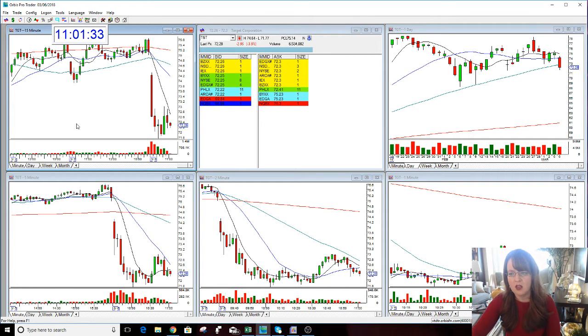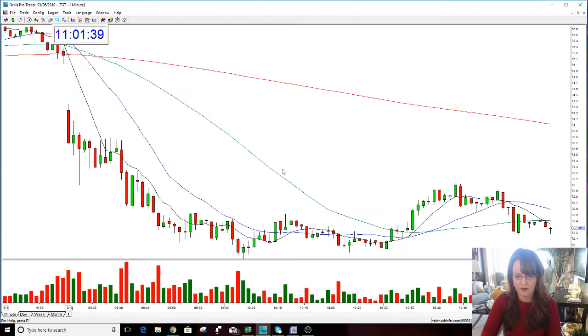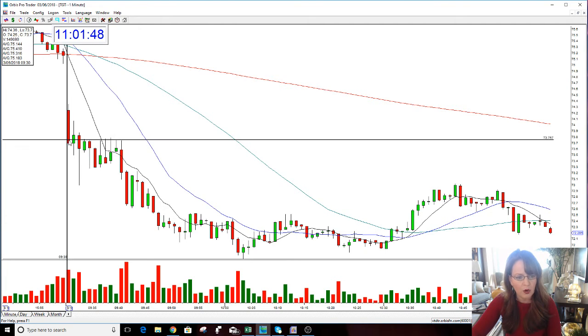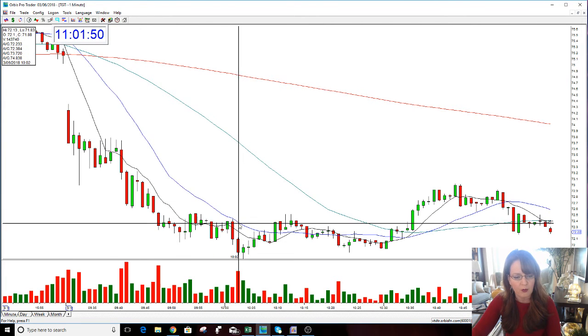Not sure really where this goes in the bigger picture, but for today Target was a short. Was busy doing stuff today and called this late, but it worked really, really nicely. The biggest drops you get here in the morning is where you get most of the biggest drops.